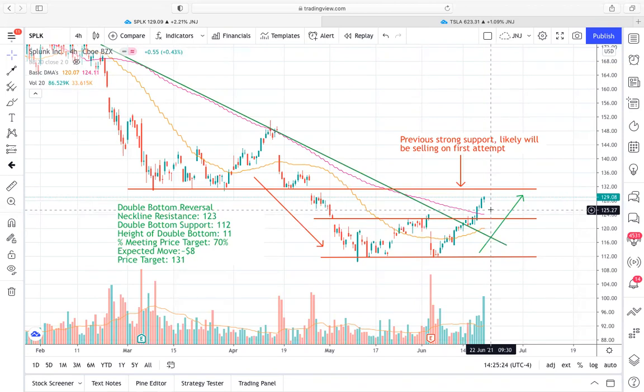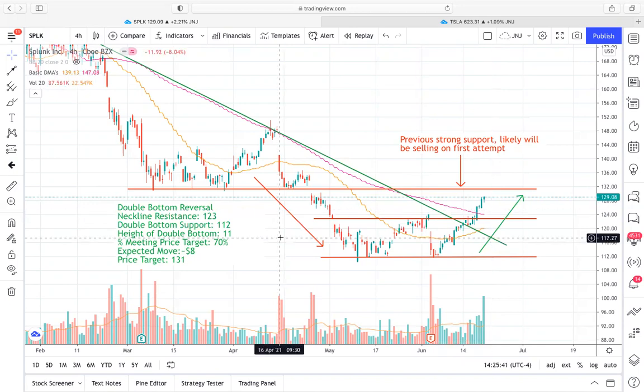A few things about the double bottom: this really just helps you gauge near term price movements. This price pattern is about $11 in height — the support was right around $112 and the resistance was right around $123. The percentage meeting price target for these double bottoms is on average about 70%, so that puts our expected move at right around $8. If we take that $8 and add it to our neckline resistance, that gives us our price target essentially, if the breakout in the desired direction does occur.